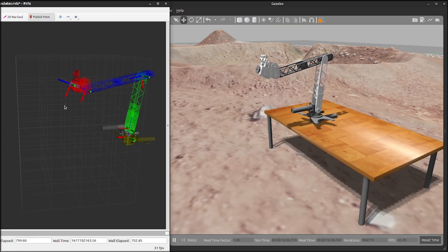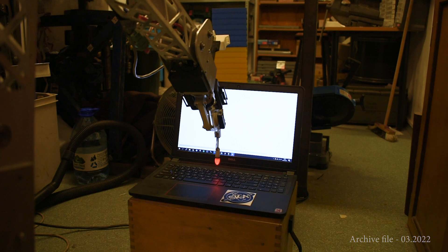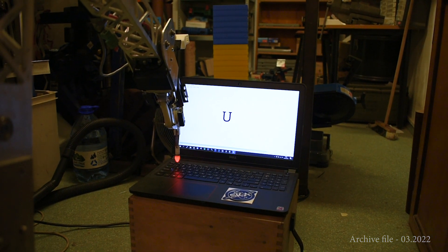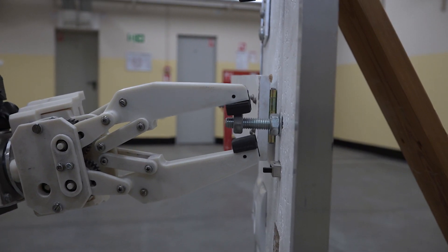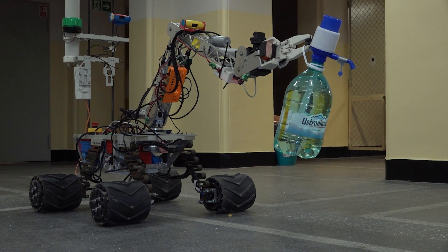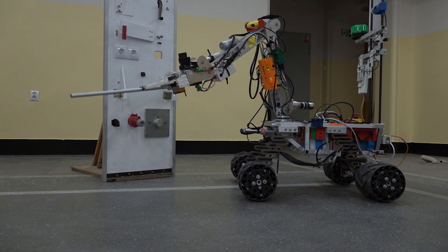A newly implemented inverse kinematics solver and trajectory planner for the manipulator allows for precise, gentle movements of the end effector. We use a simulation to test the system and tune the motor controllers, with hardware realization in the final stages of development. The closed-loop control, along with a redesigned gripper, allows for the effective manipulation of various tools or lifting objects weighing up to 5 kg.